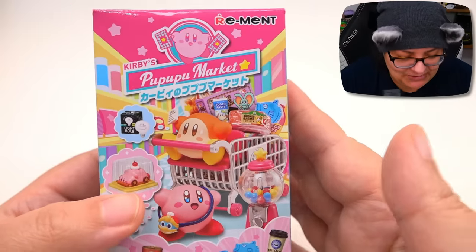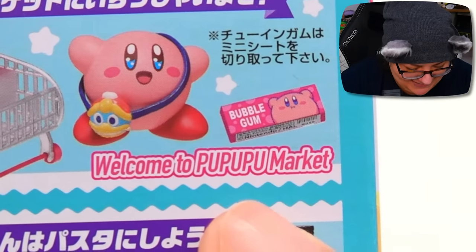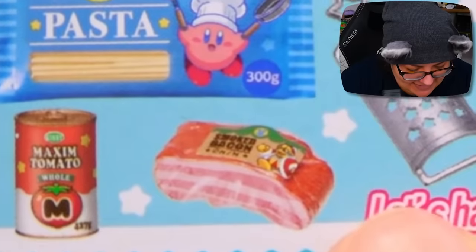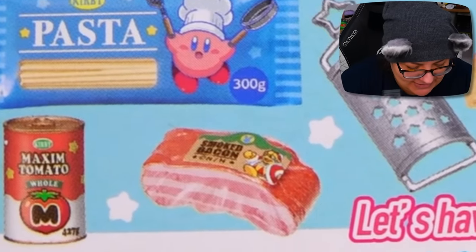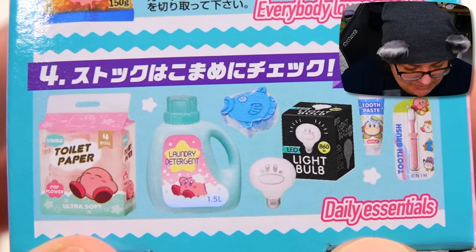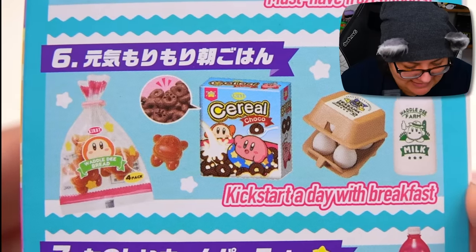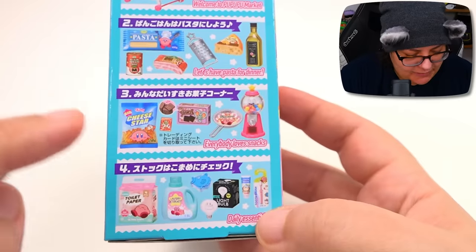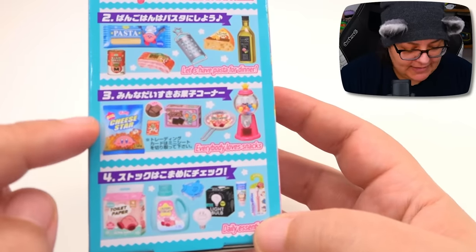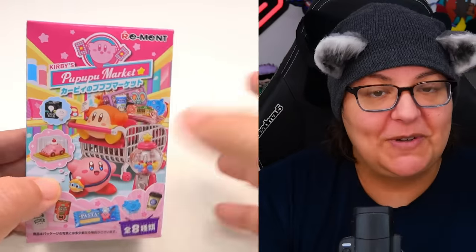Let's take a closer look at the box because it will tell us what we can get. The first one is called Welcome to Poo Poo Poo Market - we have bubble gum and a cart. Next set is Let's Have Pasta for Dinner, that's really cute. Next one is Everybody Loves Snacks - my goodness. Daily Essentials - adorable. Must Have Frozen Foods. Kickstart a Day with Breakfast. Enjoy a Party at Home. And why did I buy this stuff? I would really love to get the Everybody Loves Snacks, and my second favorite is probably the Home Essentials. But all of them are really cute, so let's see which one we start off with today.